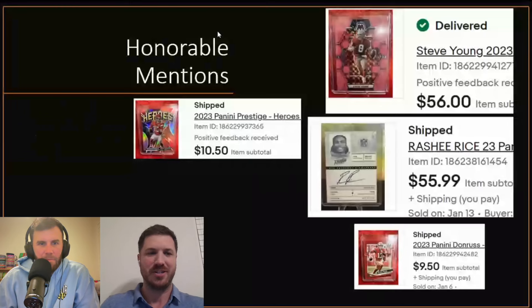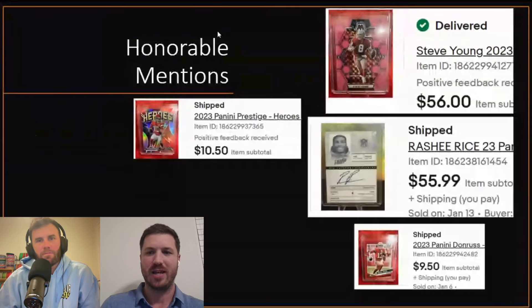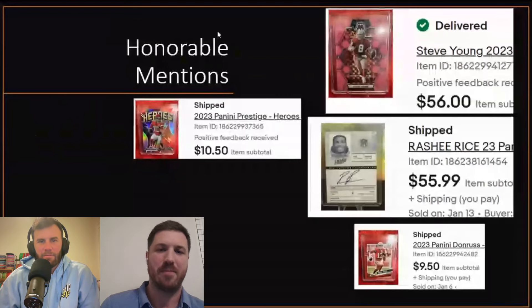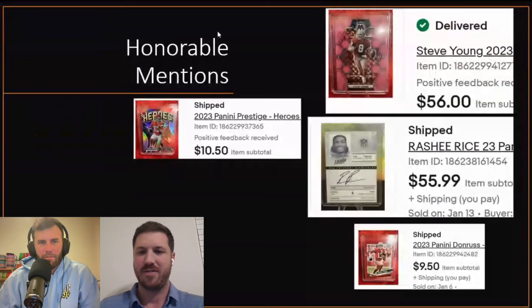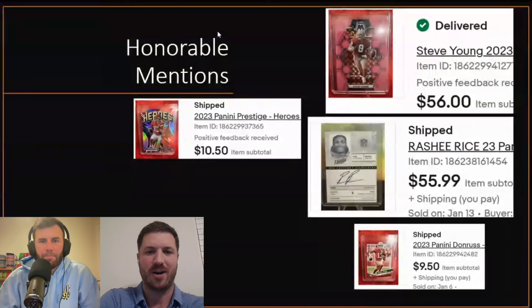Right off the bat, we have some honorable mentions — these are pulls from videos where we didn't do a financial review. We pulled that Steve Young 1-of-10, the Rasheed Rice autograph, the Patrick Mahomes Heroes front, and then the Brock Purdy Red Proof. These were some of the bigger cards that we sold on eBay. I was a little shocked by how much Steve Young went for, but he's an all-time great. Patrick Mahomes always sells, Brock Purdy always sells.